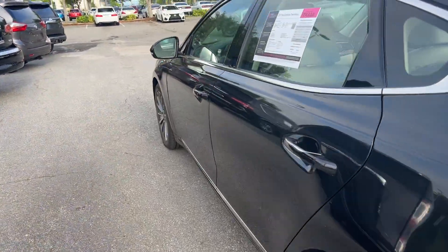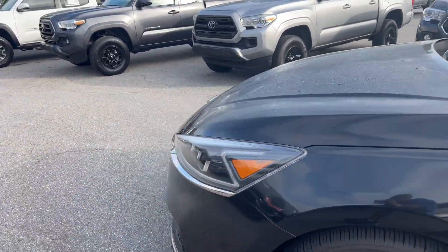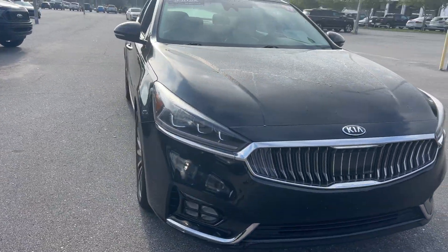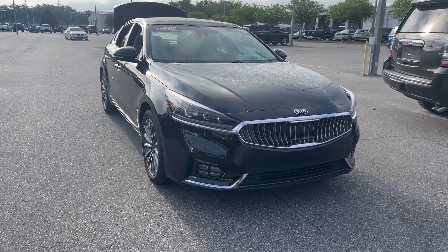This vehicle is powered by a 3.3 liter six-cylinder engine, so it's got plenty of power. Like all AutoNation Ford St. Pete vehicles, it has a five-day, 250-mile money-back guarantee.